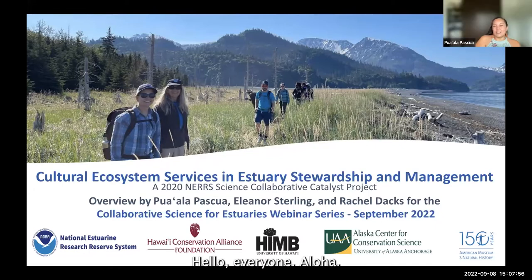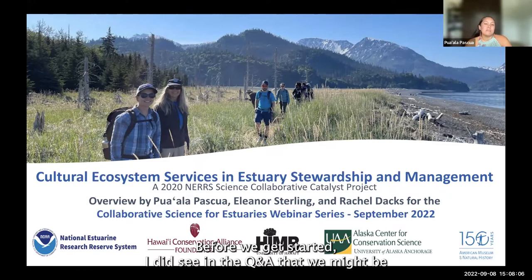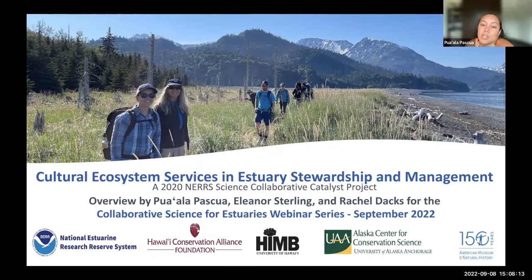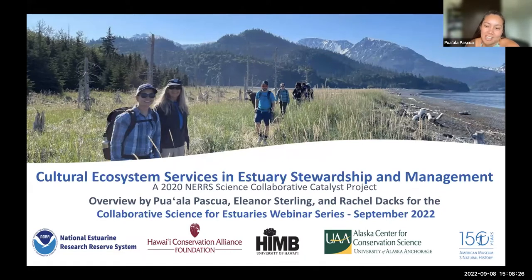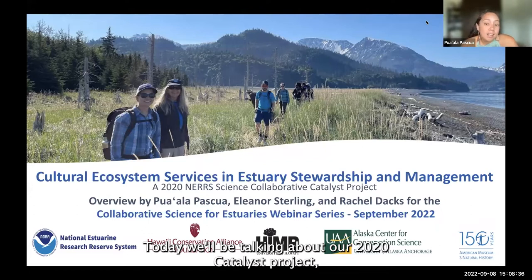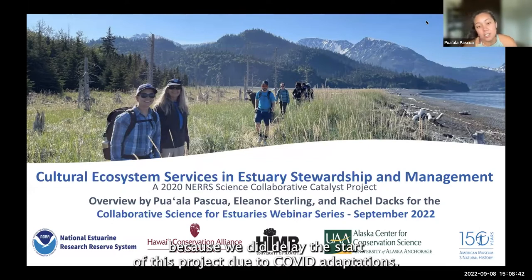Thank you. Hello, everyone. Aloha. Very warm greetings to you all. Thank you for taking some time today to share this space with us. Before I get started, I did see in the Q&A that we might be having a hiccup with the open chat function. We do have an icebreaker question that'll come up in about five minutes. If you have the option, send your chat to the panelist dropdown option so that your messages come to us, and we will do our best to call those things out verbally so we can share them with you all.